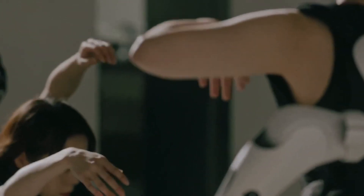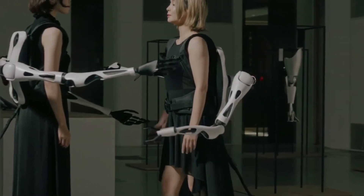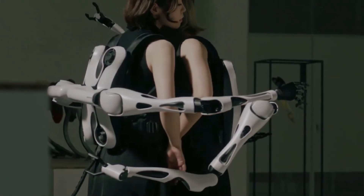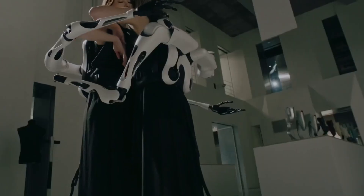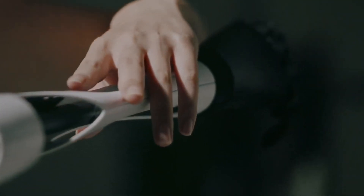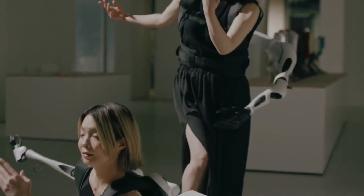The system is designed to be worn comfortably, allowing for seamless integration with the human body. The robotic arms can be easily attached and detached, providing flexibility and versatility. GSI ARMS enables novel forms of human-robot interaction, such as sharing and exchanging robotic limbs. The robotic arms can augment human capabilities, allowing users to perform tasks with greater precision and efficiency.